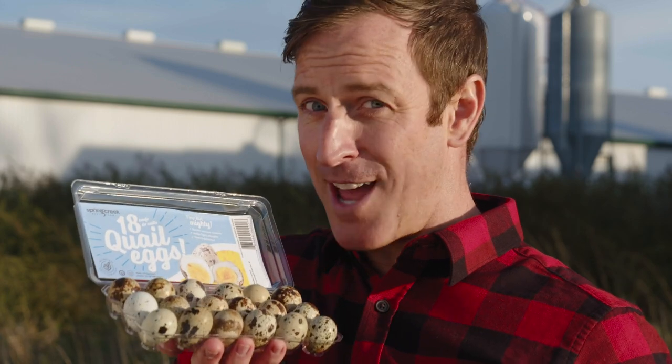Well Susie, that's all about to change. Spring Creek is on a mission to spice up your egg life with a real alternative: quail eggs. Quail eggs are delicious, nutritious, and affordable. With an unmistakable taste and delicate texture, Spring Creek quail eggs are a foodie's dream.